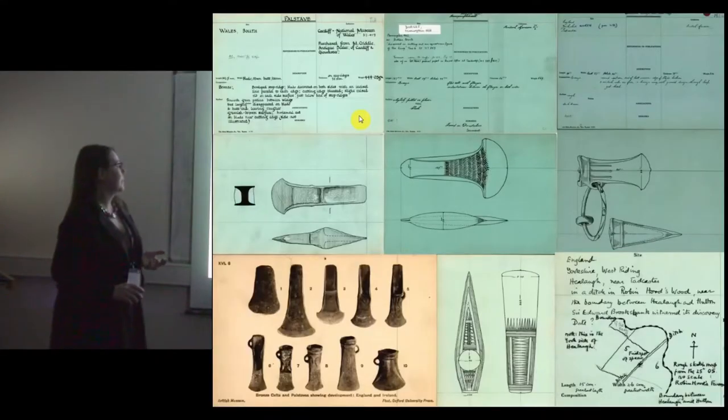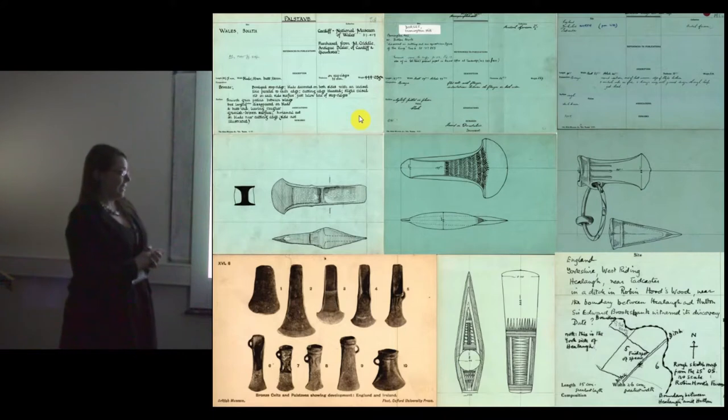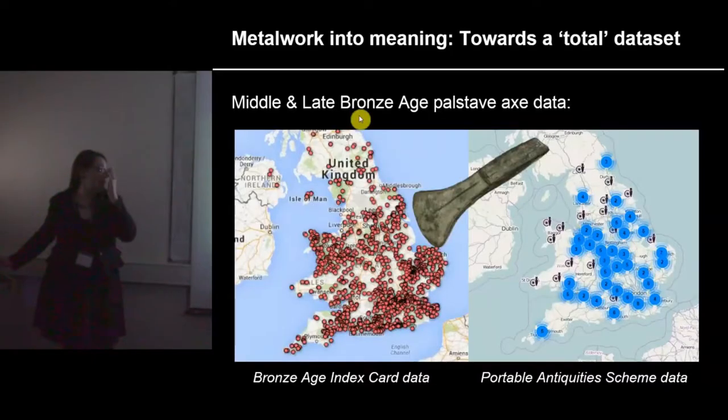These are lovely records with beautiful pictures — most drawings are one-to-one — but as you can see there's a lot of writing, and we don't have enough staff time to transcribe 30,000 records. So we asked the crowd to help, and crazily it was a success. About a thousand people transcribed all the records in a couple of years.